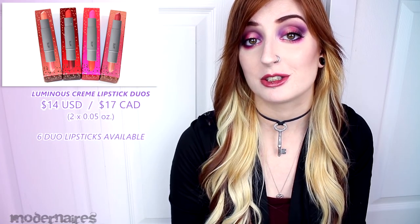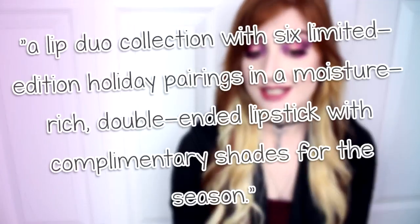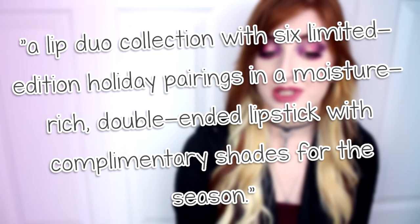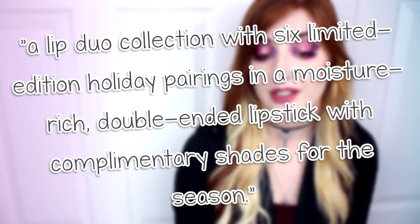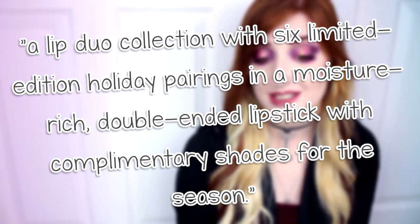Hey everyone! So today I'm here to review the Bite Beauty Mix and Mingle Luminous Creme Lipstick Duos. They individually retail for $14 US, $17 in Canada, and contain two lipsticks that are 0.05 ounces each. It is said to be a lip duo collection with six limited-edition holiday pairings in a moisture-rich double-ended lipstick with complementary shades for the season.